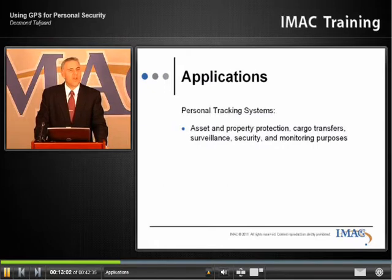People want to know where their high-value object is right now, and it gives peace of mind with GPS technology. They can switch on their computer where they have internet activity and right away see where their device is.